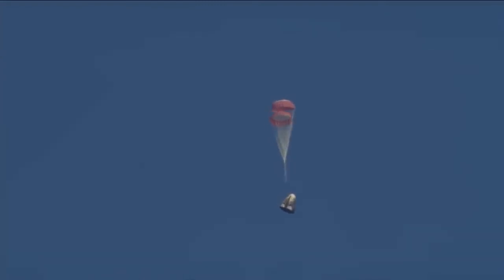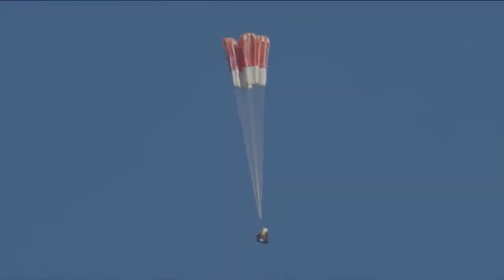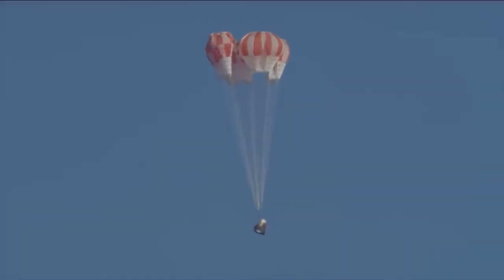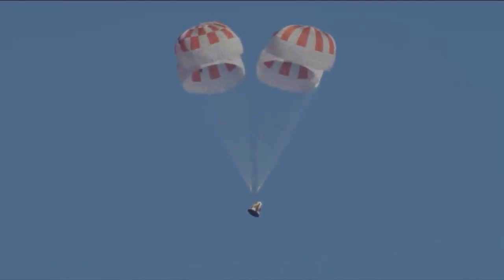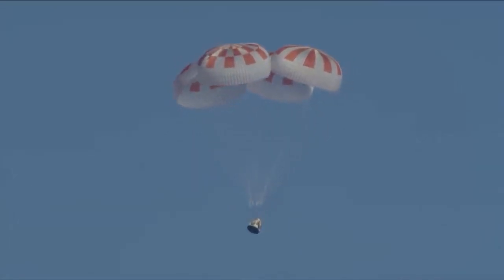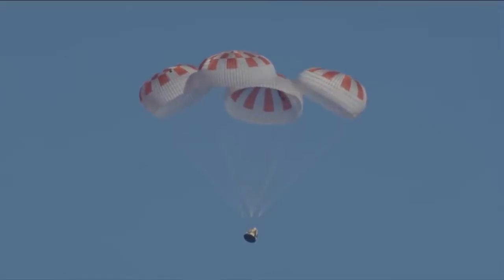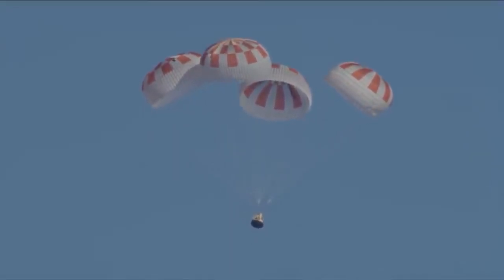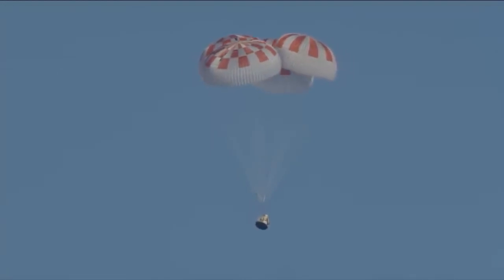What a gorgeous shot of Dragon coming back down. Over the next few seconds we will see those main parachutes deploy and expand as they capture more air, further decelerating the Dragon vehicle down toward the Atlantic Ocean. Really can't ask for a more picture-perfect shot than that. And yes, all four chutes are now deployed. It's going to continue to descend and slow down, ultimately splashing down in the Atlantic.